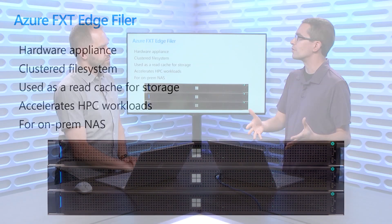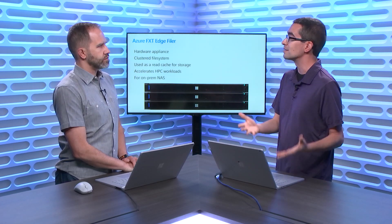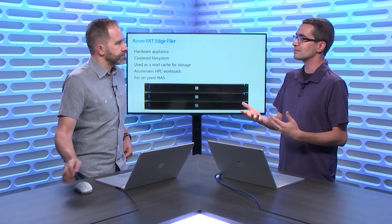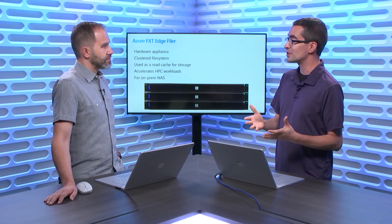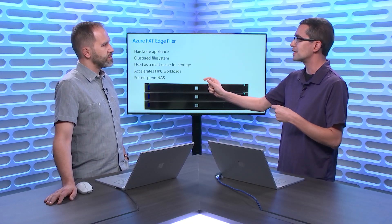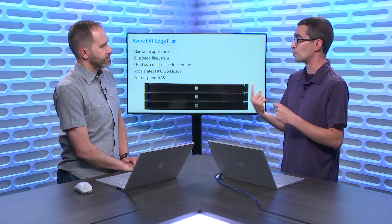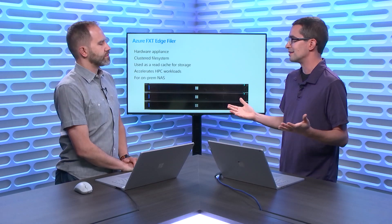You think about where's the bottleneck whenever we're talking about any kind of computing, and it's typically the storage. We have the CPU that's running, spinning so fast, and it's just waiting on storage. We want to be able to accelerate that storage. A lot of times when we thought about the older spinning disks, that would take some time to seek and find the data and bring it back. Now that we have SSD, that's a lot faster.